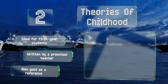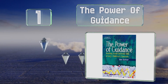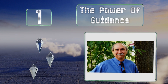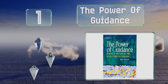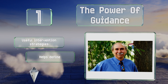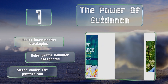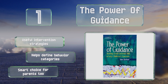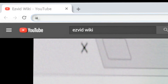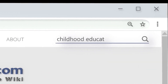Coming in at number 1 on our list, 'The Power of Guidance: Teaching Social-Emotional Skills in Early Childhood Classrooms' has a little something in it for every practicing or aspiring teacher, as it's a collection of writings from numerous specialists in the field. It includes useful intervention strategies and helps define behavior categories. It's a smart choice for parents too.